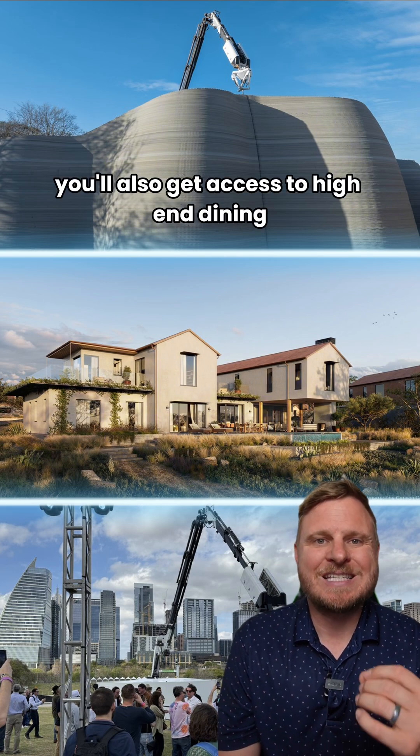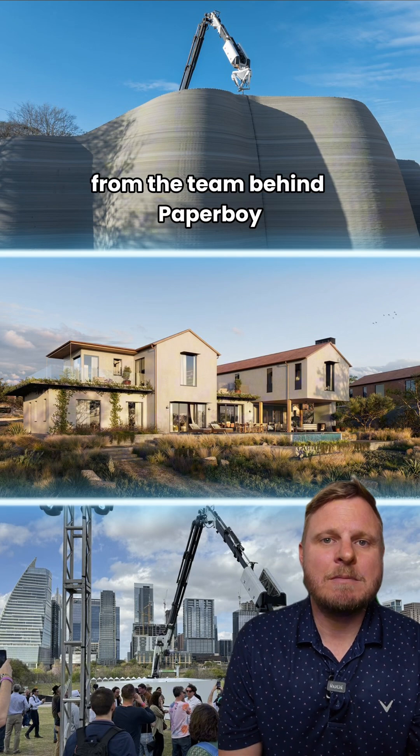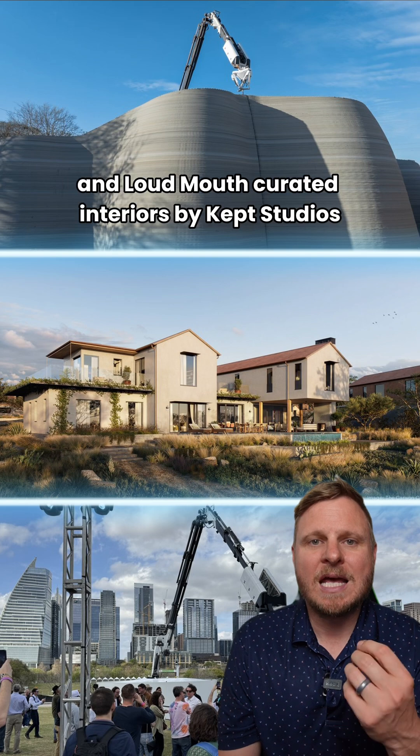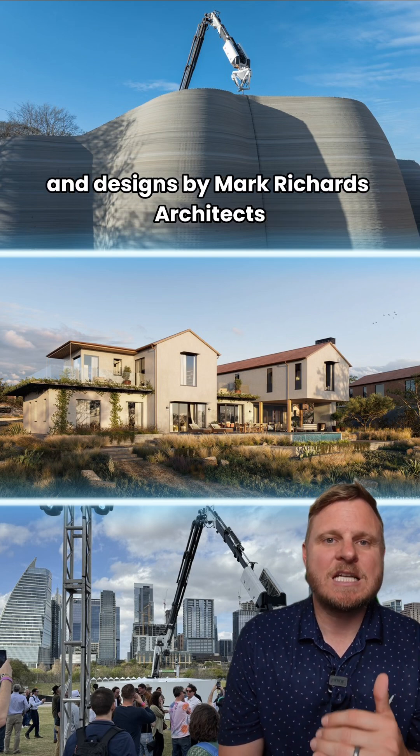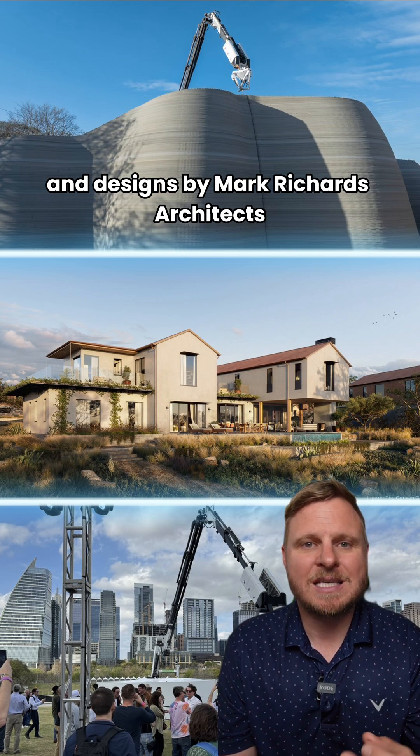You'll also get access to high-end dining from the team behind Paperboy and Loudmouth, curated interiors by Kempt Studios, and designs by Mark Richards Architects.